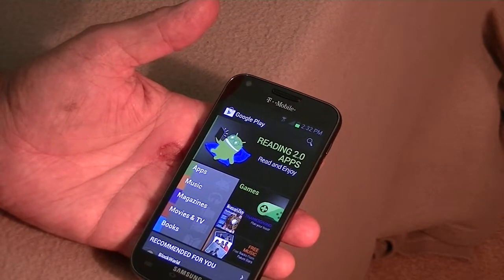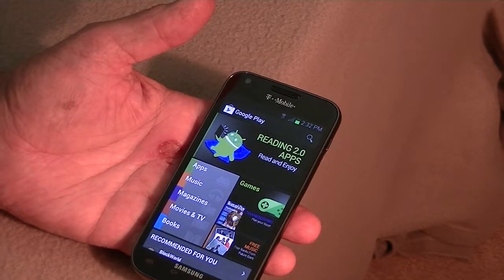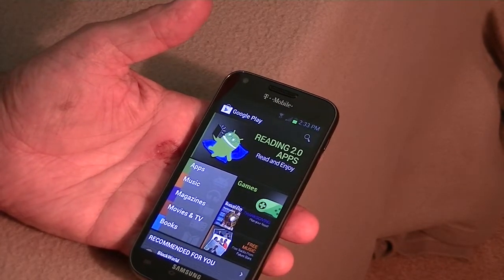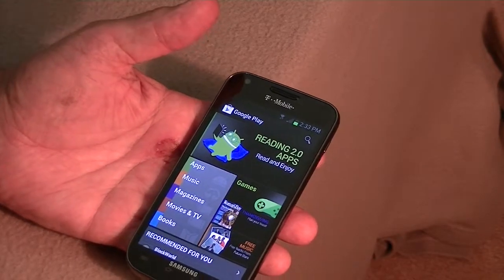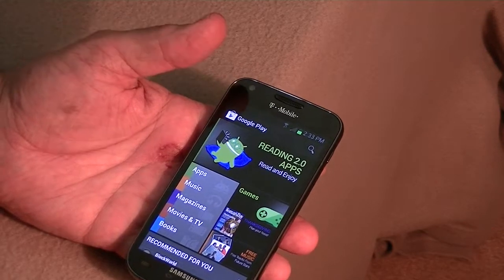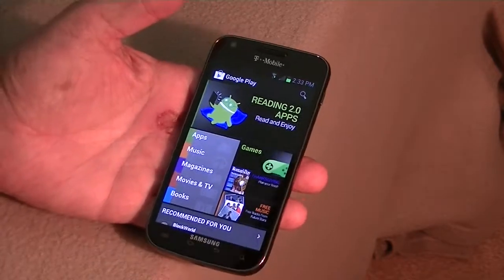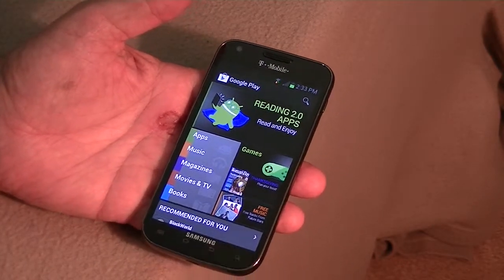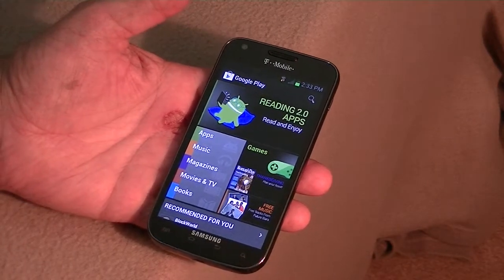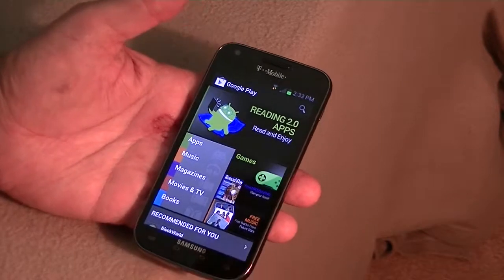Go to walmart.com, buy the phone — it's a package deal, the phone and the $30 card — and the whole thing is just slightly over $300. You can take it back to Walmart, and if you have a Walmart that has a T-Mobile store inside it, you can probably buy this there or just walk in and get it. The local Walmart here did not have it.